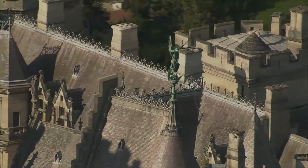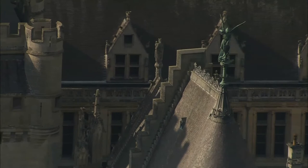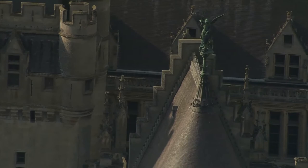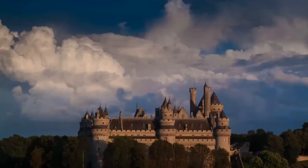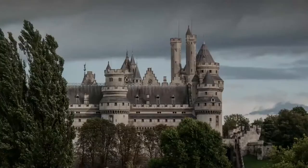It is now managed by the Centre des Monuments Nationaux. The castle has often been used as a location for filming, including Les Visiteurs, The Capitaine, Highlander, The Series, The Messenger, The Story of Joan of Arc, and the 1998 version of The Man in the Iron Mask. The castle was used as the setting for Camelot in the BBC series Merlin.